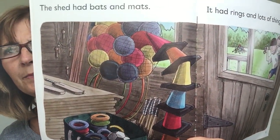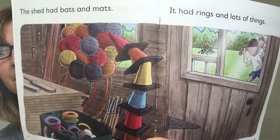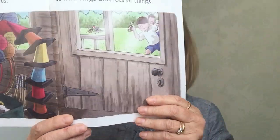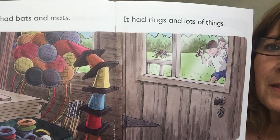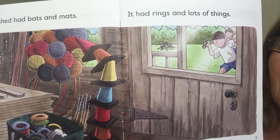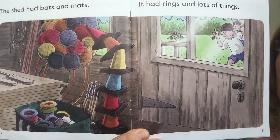The shed had bats and mats. It had rings and lots of things. Those two words rhyme don't they? Rings and things. Lots of things in the shed.